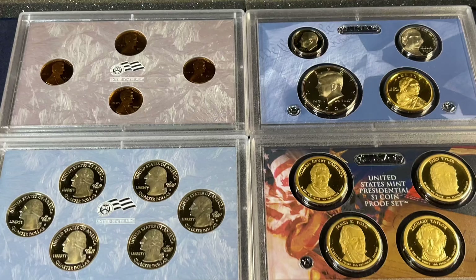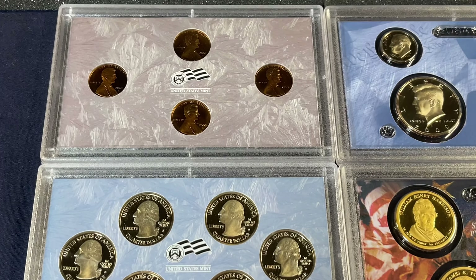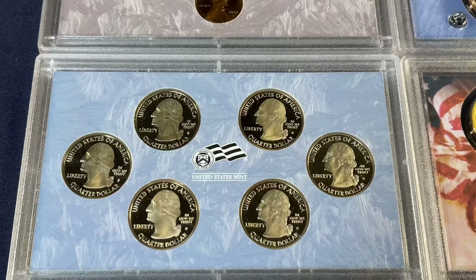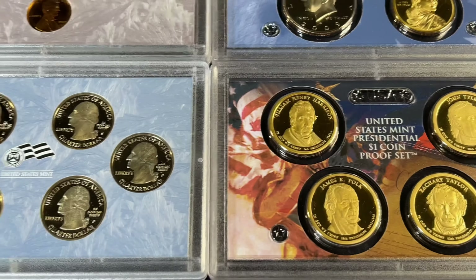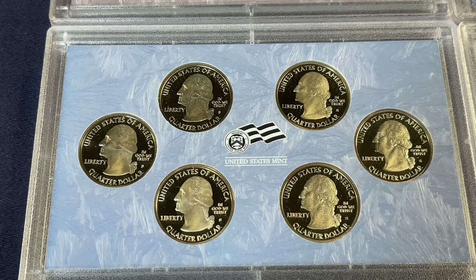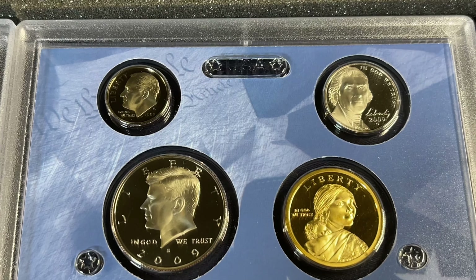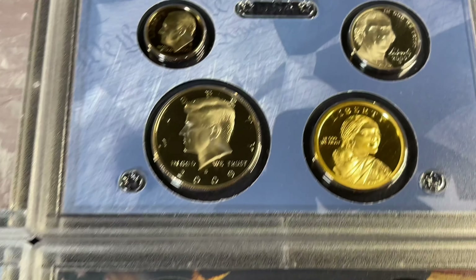At 18 coins, this is the largest proof set ever for the U.S. Mint, and it remains so. There were three extra cents because of the Lincoln 100th anniversary of the Lincoln cent and also the 200th anniversary of Lincoln's birth. Then one extra quarter — normally there had been five quarters in the set, but with the territories, this is the first year after the statehood quarter program ended. We've got the four presidents, and the dollar is a little different this year: it's a Native American dollar instead of Sacagawea.